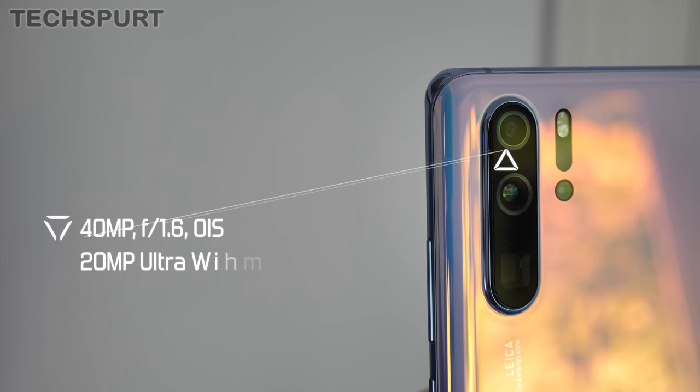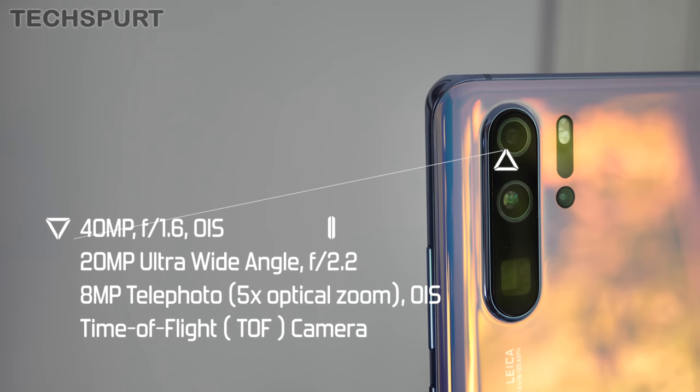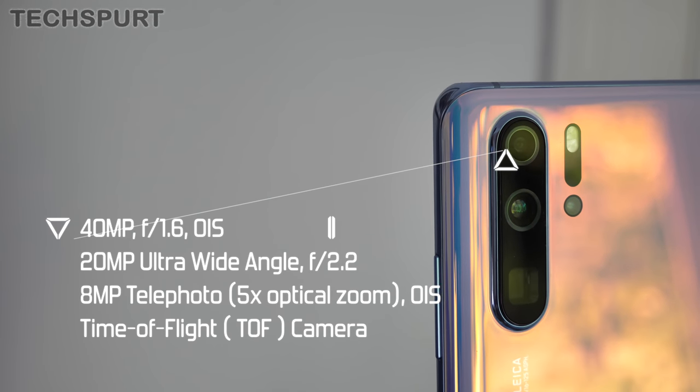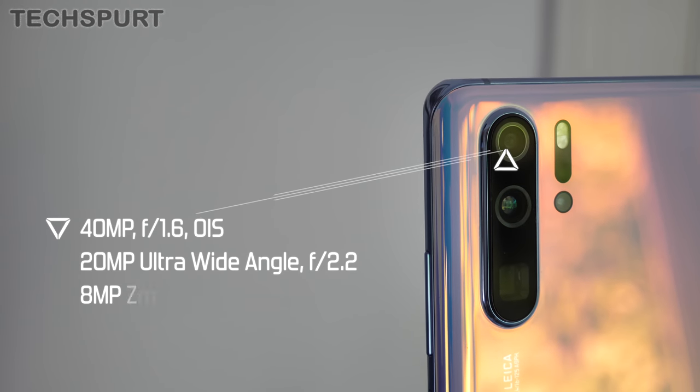The P30 Pro once again offers up the flexibility of a wide angle and telephoto viewpoint as well, although this time around you get a mighty 5x optical zoom instead of the 3x zoom of the others, courtesy of that snazzy periscope design. That's all the techie stuff out of the way, but now onto the good stuff — how do these three actually compare for photo and video quality?